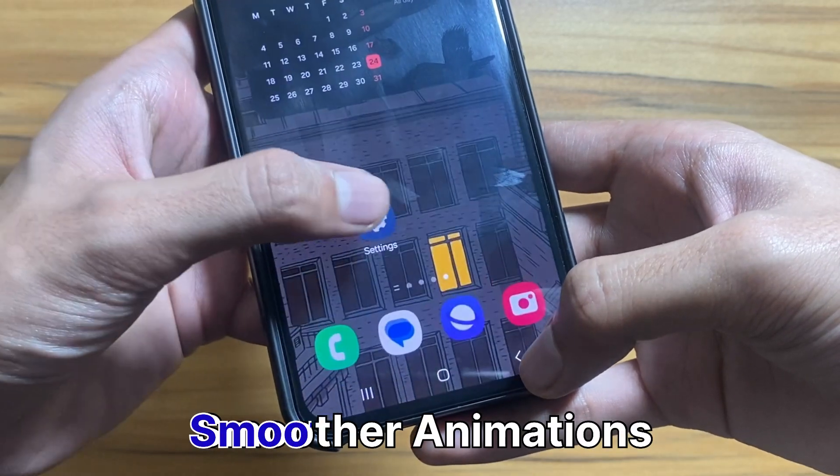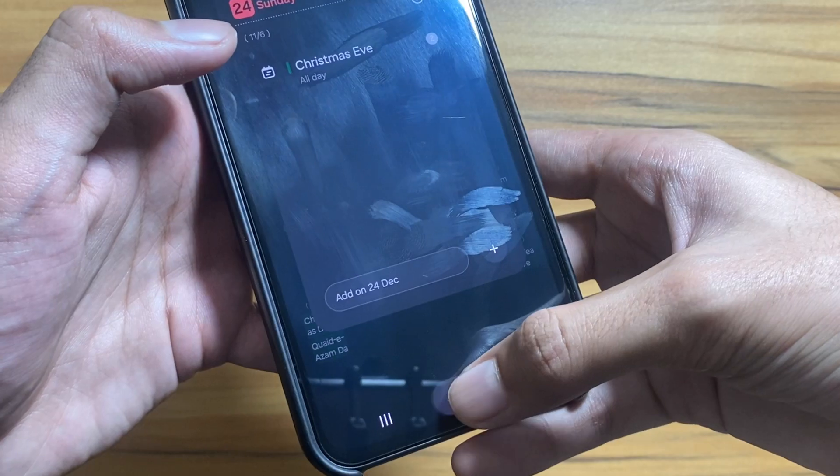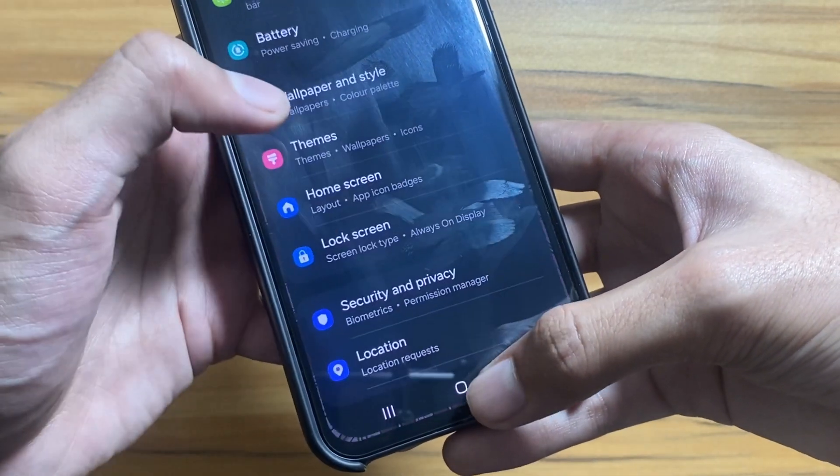First off, get ready for buttery smooth animations. Opening and closing apps will feel like a breeze — quite a visual treat. As you can see, the animations are a lot smoother than before.